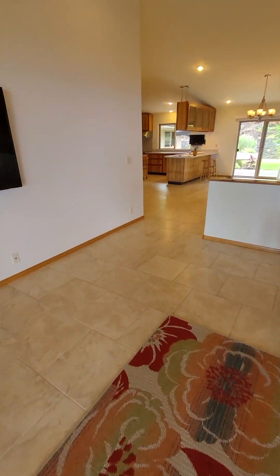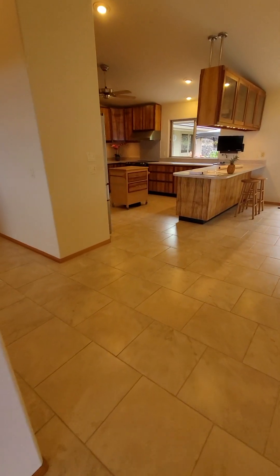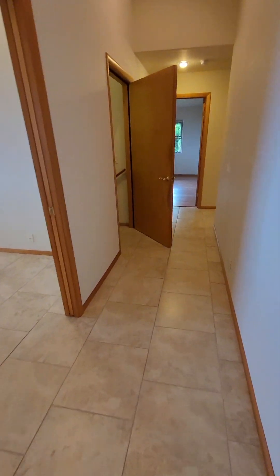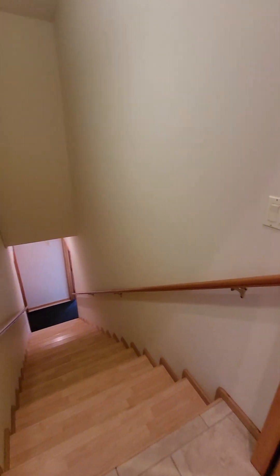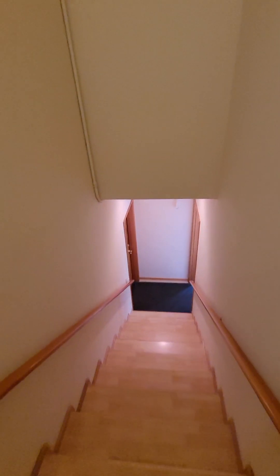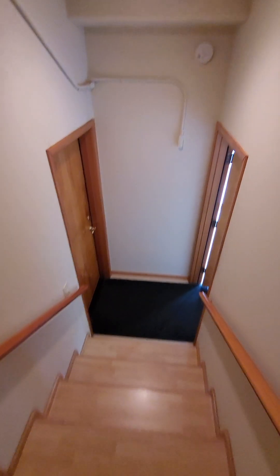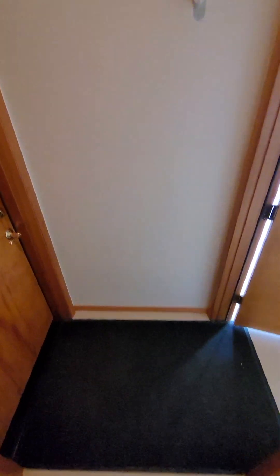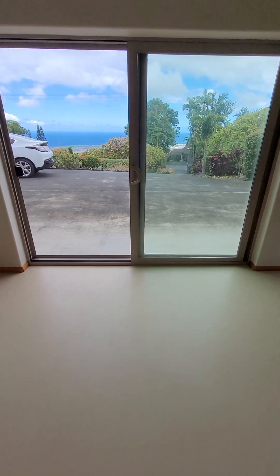So now we're going to go downstairs, which is internal — one of the things we like. We don't have any of that outside-access-to-the-lower-floor situation. There's a left door that goes into the garage, which I will go to later. First, we're going to go down into what's potentially Gary's studio. It's enormous — really huge — with huge access to the driveway.